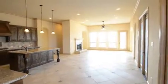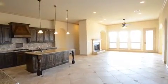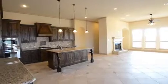The open floor plan combines kitchen, living, and formal dining areas, bringing family together in one central location.